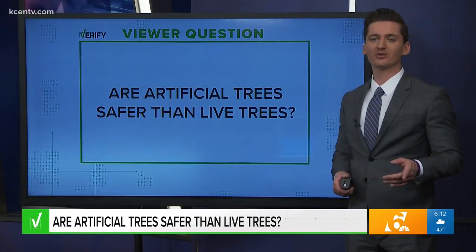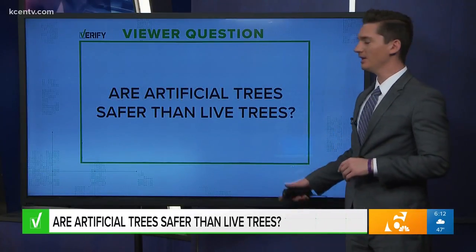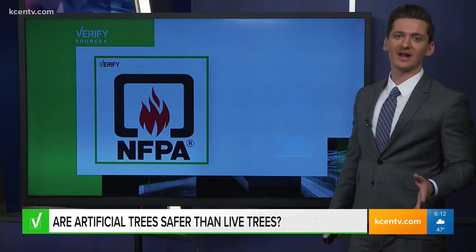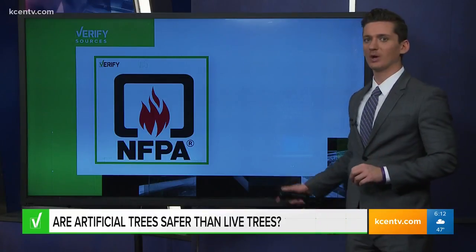When it comes to safety, are fake trees the better bet? Our sources on this one: the National Fire Protection Association. We also talked to a fire educator from Georgia, and we watched a demonstration where researchers lit an artificial and a live tree on fire.